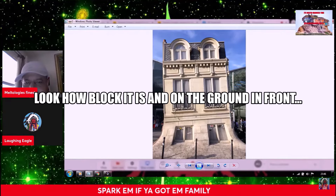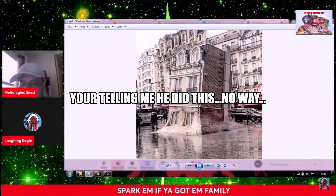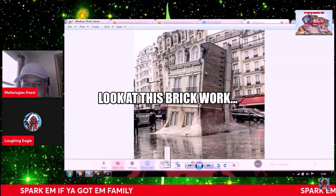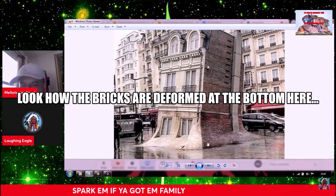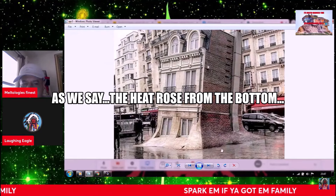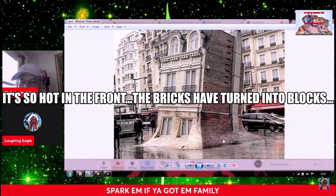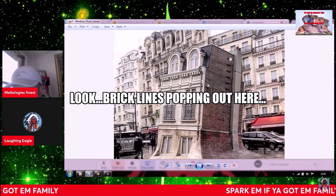Not only the lean, but look at this. Look how blocked it is down here and on the ground in front. Look how the bricks are deformed at the bottom here, and then they're still going in rows up here, but from this point downwards, as they say, the heat grows from the bottom. It's so hot at the front the bricks have turned to flows. The lean of the building — look, brick lines popping out here.